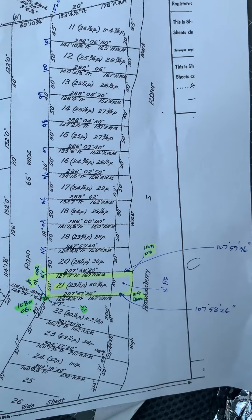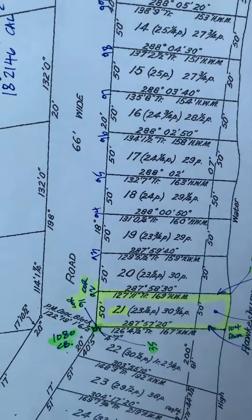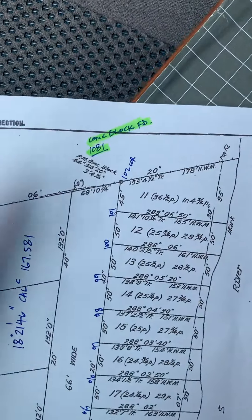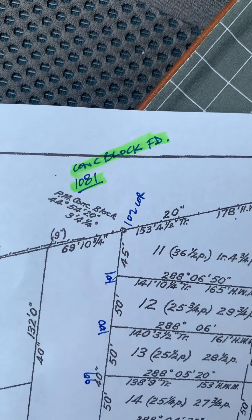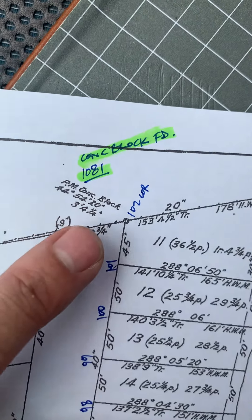After drawing this up in my survey CAD software I get point numbers — point number 91 for this corner, 92 for the next. The previous mark I showed you was the concrete block up at the end of Coromandel Road, which we found.